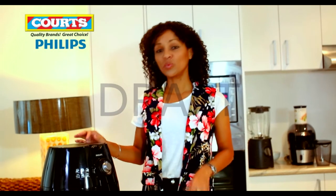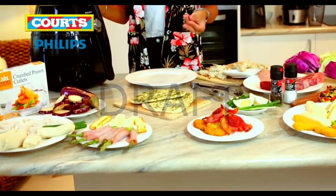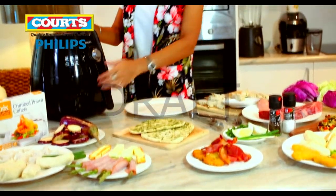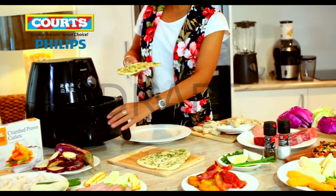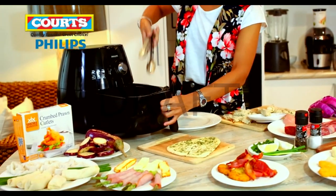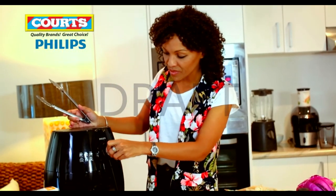If you suddenly decide you want a snack, one of my favourites is the delicious garlic and coriander naan. All we do is open up the air fryer, pop the naan straight in, and set the timer for about four minutes.